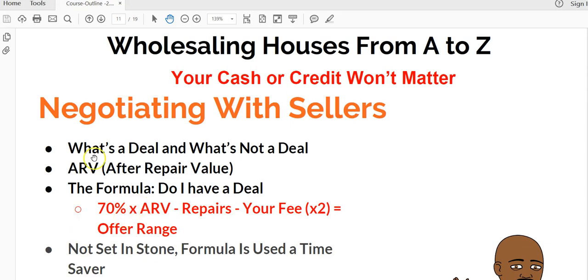Hello guys, this is Ty, aka the Flip Man. What's a deal and what's not a deal? In order to know that you have a deal or not, you must know what the house will appraise for in excellent condition. In the business we call that ARV, or simply put, after repair value. It simply means once the house is fixed up, what will it appraise for.